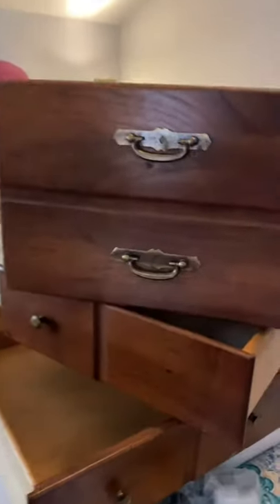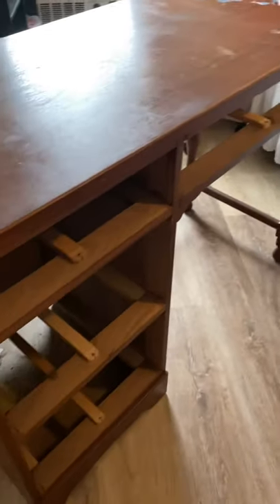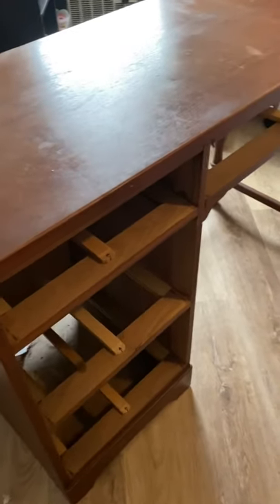These are the drawers I took out of the table so it's easier to lift and move it into the other room.